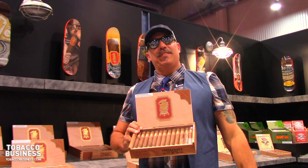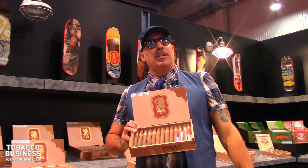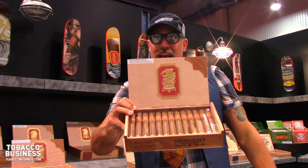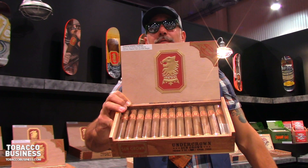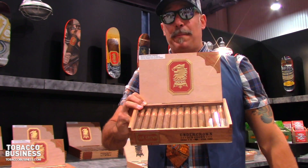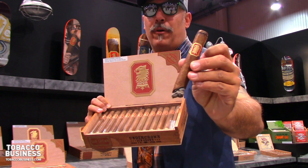IPCPR 2017, we are here at the Drew Estate booth. We are doing lots of new releases, and our biggest, most exciting release is the Undercrown Sun Grown. We're extending the Undercrown line, where we first started a couple years ago with the Maduro, which is doing very well. Last year we released the Connecticut Shade, and this year we're following up with the Undercrown Sun Grown.